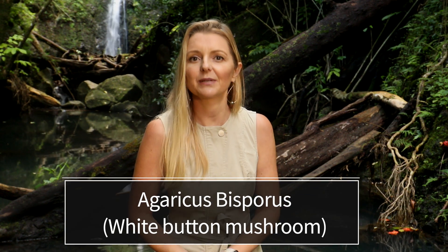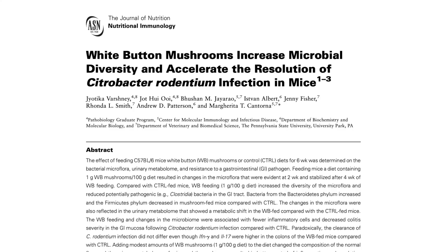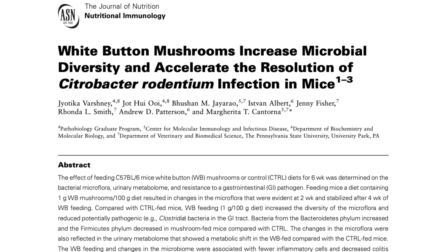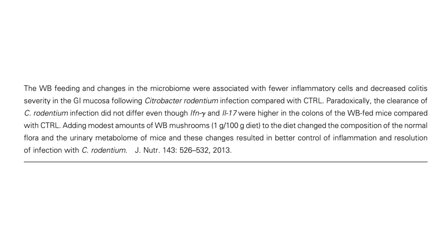Let's look at one example — the humble Agaricus bisporus, also known as the common white button mushroom you can buy at the store. A study in mice demonstrated that white button mushrooms increase the good gut bacteria, the bacteroidetes. The same study showed that white button mushrooms protected the gut from injury and inflammation resolved much faster after injury. Scientists concluded that eating white button mushrooms likely results in direct stimulation of the innate immune system, reducing inflammation and improving GI health by limiting damage following injury or infection.